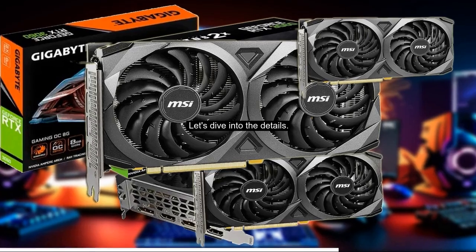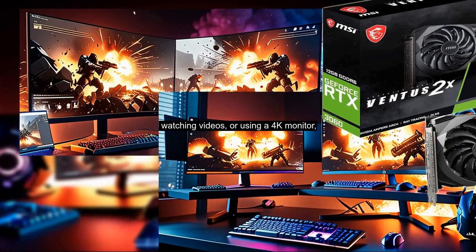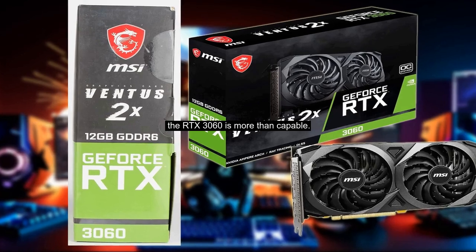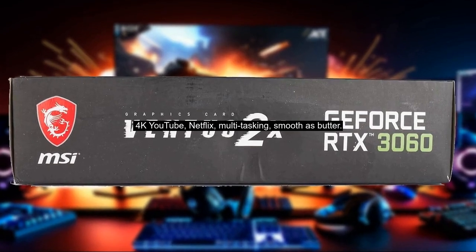Let's dive into the details. For day-to-day tasks like web browsing, watching videos, or using a 4K monitor, the RTX 3060 is more than capable. 4K YouTube, Netflix, multitasking — smooth as butter.